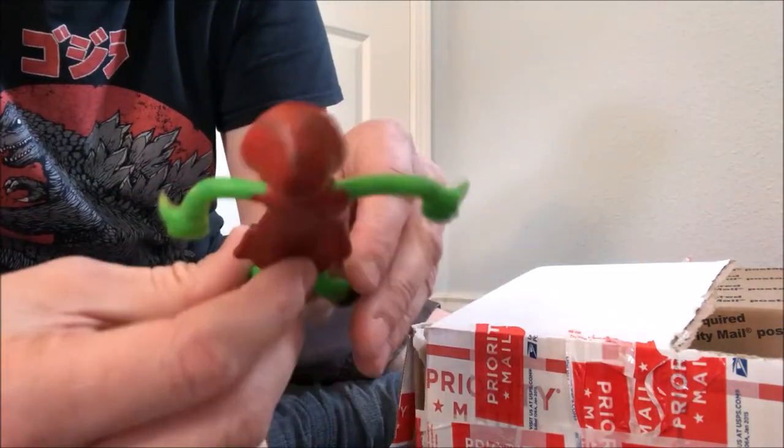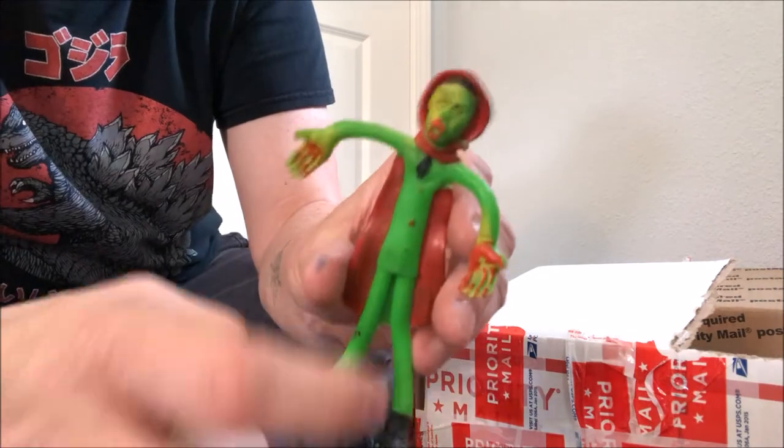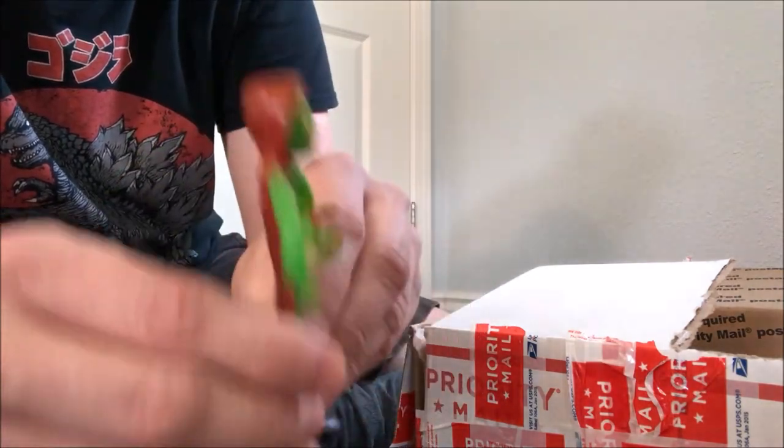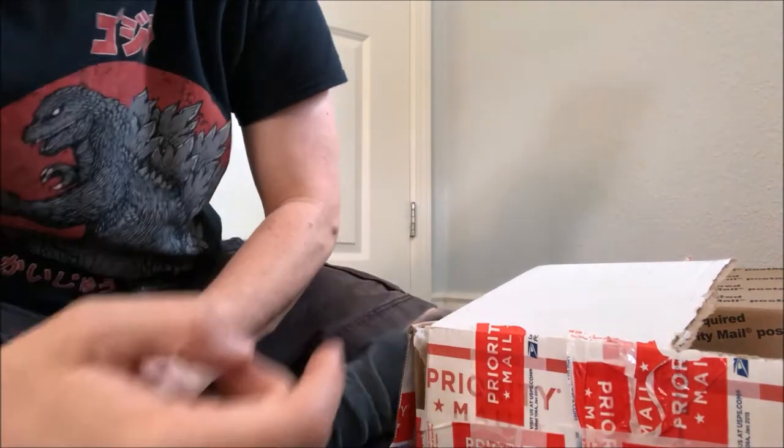Here's another bendy figure — it looks like something you'd get on Halloween. He's like a weird vampire in a suit, like he ate Little Red Riding Hood on his way to a meeting. He went back in the box.